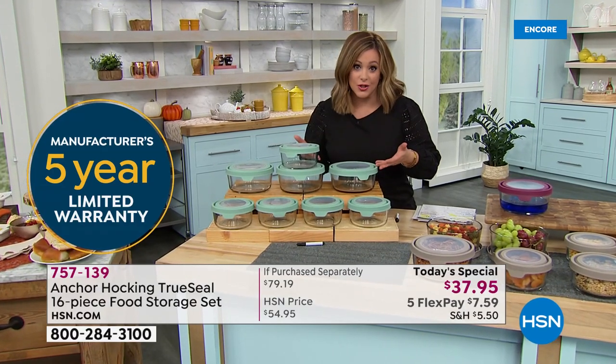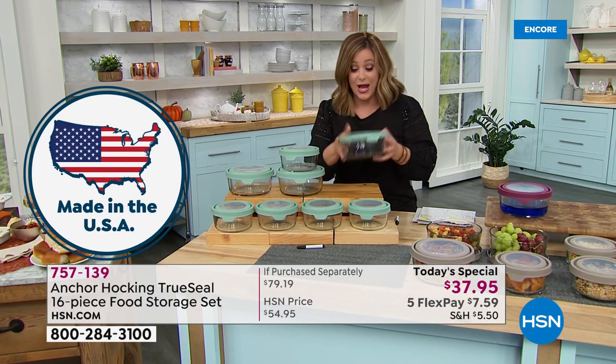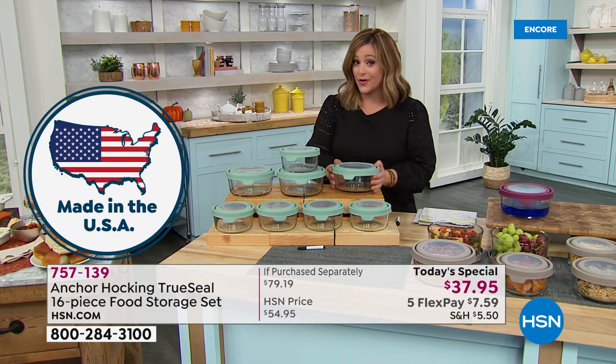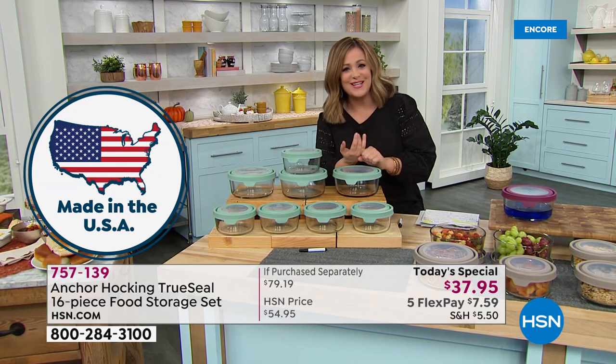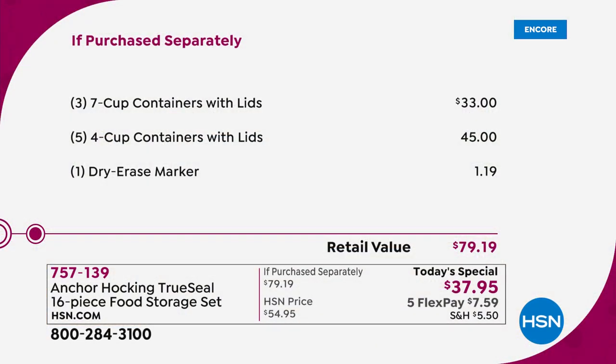That comes to about 85 cents a cup, or less than five dollars a vessel. I was at my local supermarket and saw one of these — actually smaller than this — for about eight bucks. Even on the Anchor Hocking website you don't get this value and this bundle. As we head into fall, making chilies and stews, going back to work and school, heading into holidays, you're going to need to preserve those leftovers. This is the today's special you want — over 50% off.